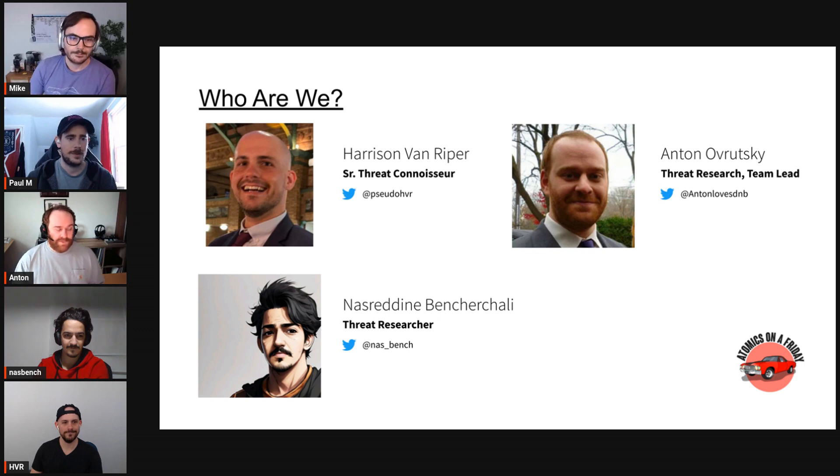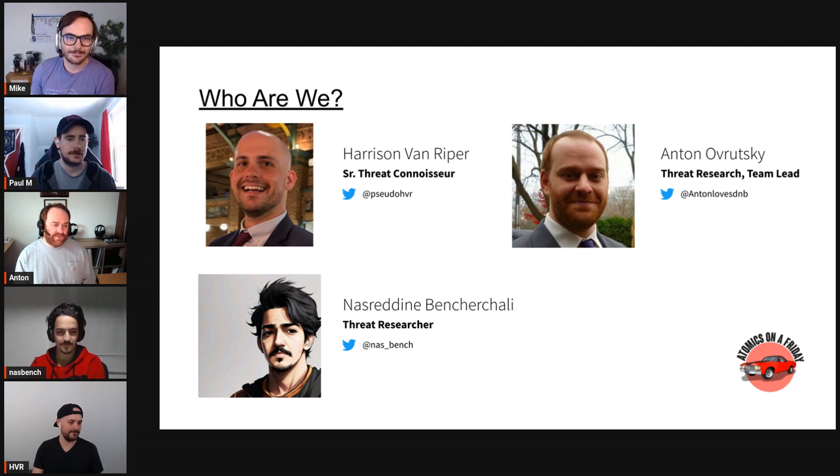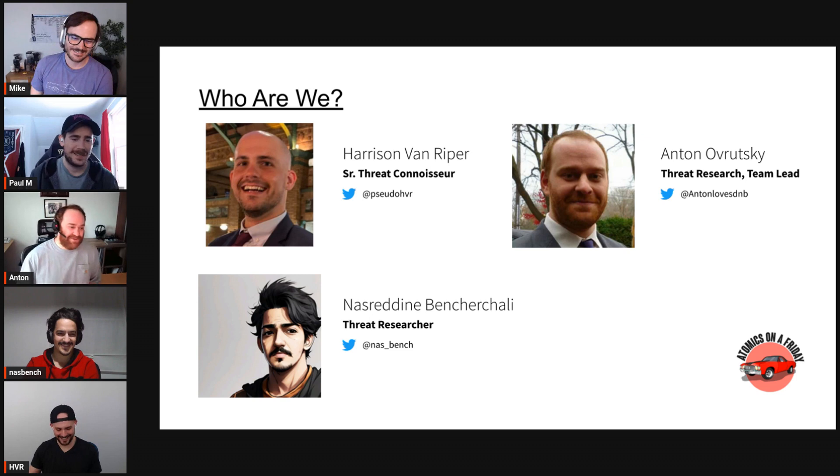My name is Anton Kutski. I'm a detection research team lead at Sumo Logic, previously at Lores Consulting. Before that I worked mostly with SIEMs, and before that help desk — like a lot of you. I also have some audit experience with PCI. On Twitter I'm Anton Loves DMB — the DMB is drum and bass. I love drum and bass music, I get asked that a lot.